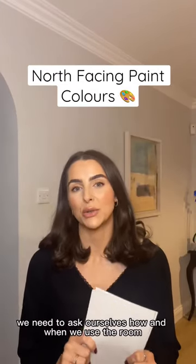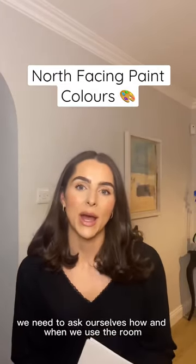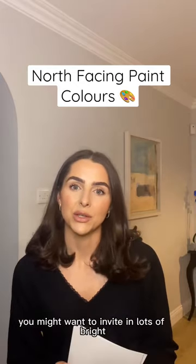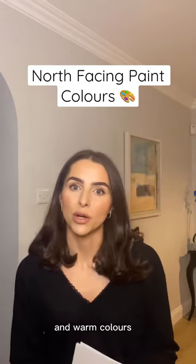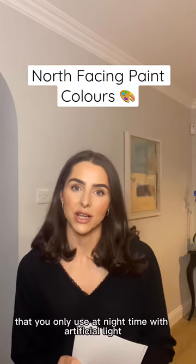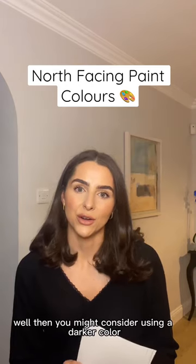Before we even talk about pink colours, we need to ask ourselves the question: how and when do we use the room? If you have a north-facing room that you use during the day, you might want to invite in lots of bright and warm colours. However, if it is a north-facing room that you only use at night time with artificial light, well then you might consider using a darker colour.